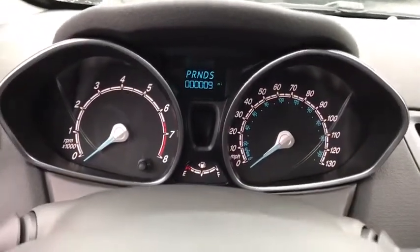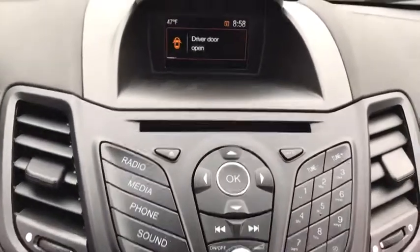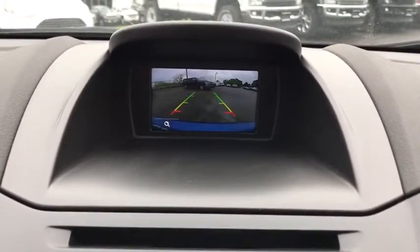Rear defrost, AM FM stereo radio, security system, child safety locks, MP3 player, trip computer. Come see the car for yourself.